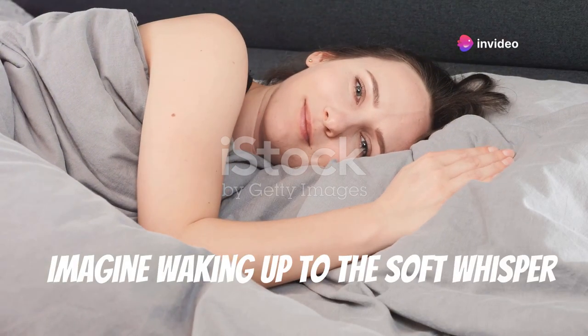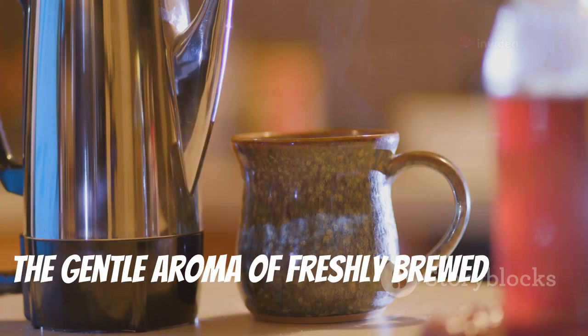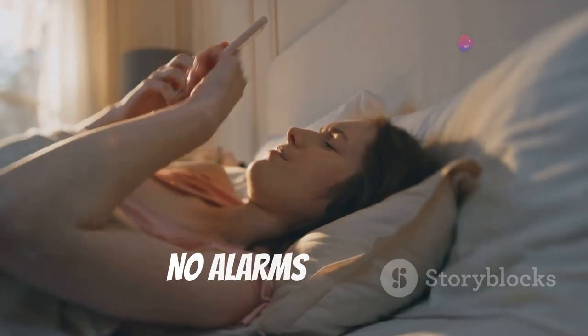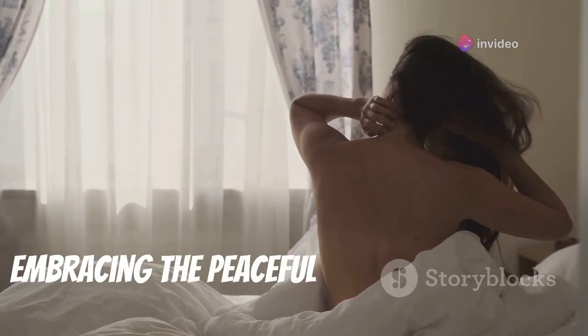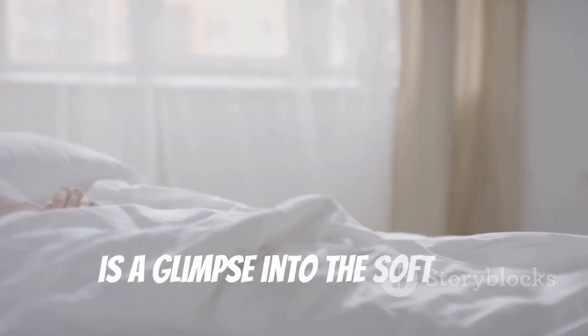Imagine waking up to the soft whisper of silk sheets against your skin, the gentle aroma of freshly brewed coffee wafting through the air, and the warm glow of sunlight peeking through gossamer curtains. No alarms blaring, no rush to get dressed, no frantic dash to beat the morning traffic — just you embracing the peaceful start of a new day. This, my friends, is a glimpse into the soft life.